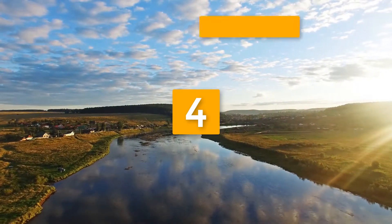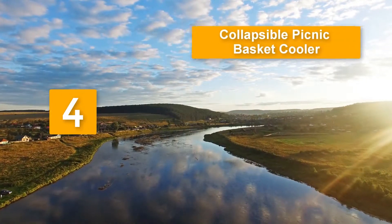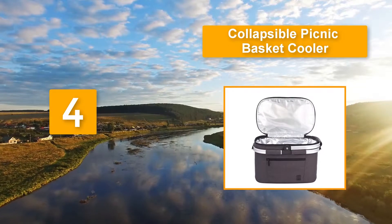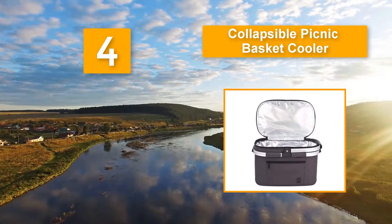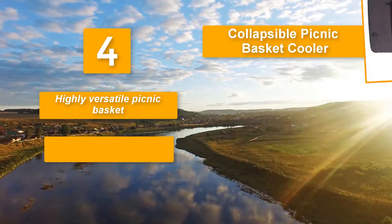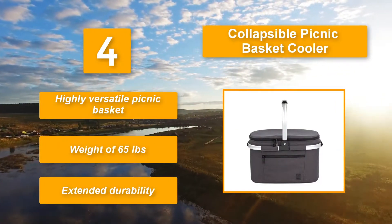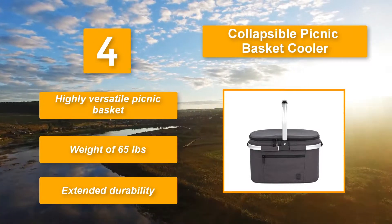Number 4: Collapsible picnic basket cooler that cannot be surpassed, suited to almost any outdoor fare. The basket features an inner lining which is heat-sealed to help keep your food warm. The interior of the basket is also leak-proof to make cleaning the unit super easy. Highly versatile picnic basket. Weight of 6.5 pounds. Extended durability.